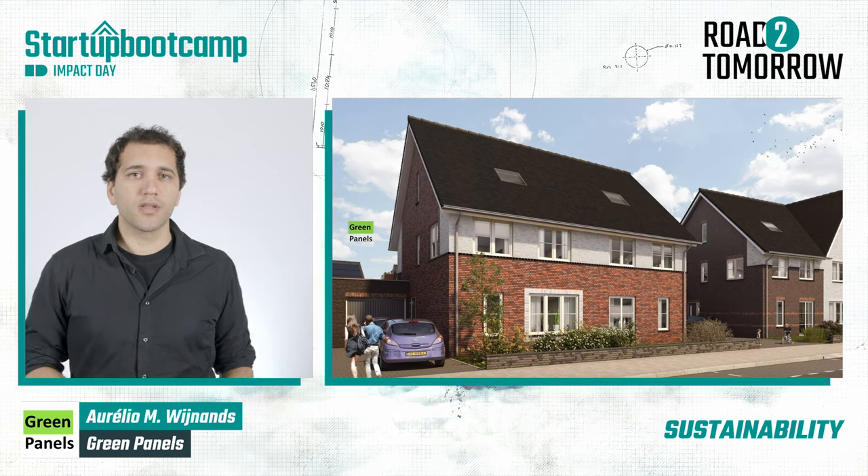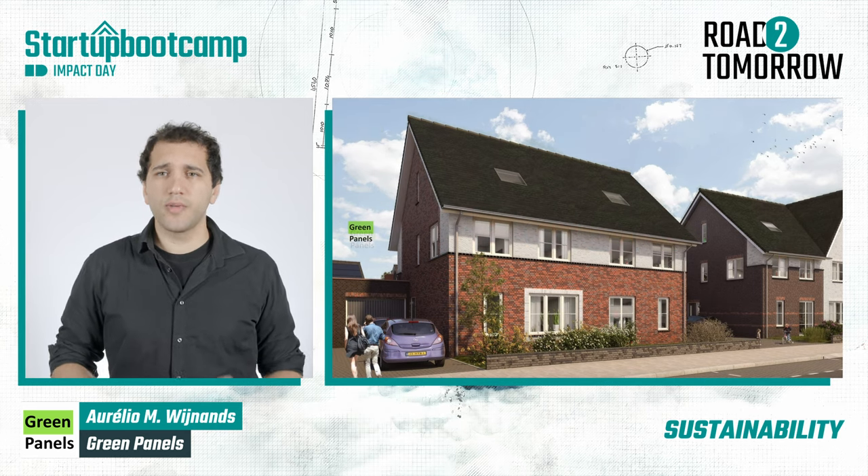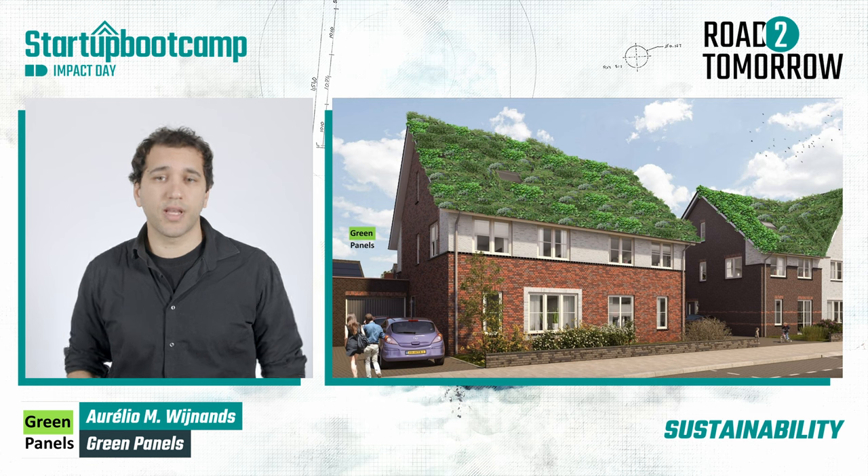We believe that turning grey into green shouldn't be a mission. It should be the basis for smarter cities and a sustainable future.